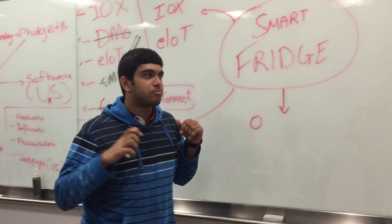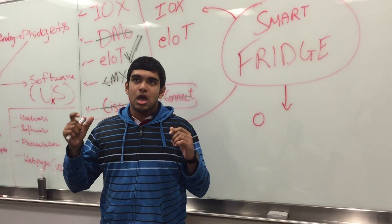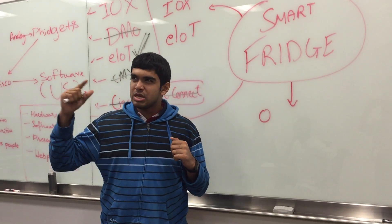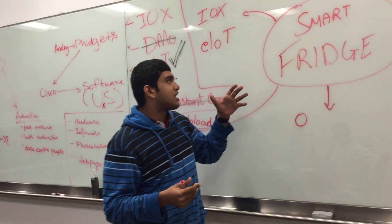Our idea is for a smart fridge. In medical departments, refrigerators, and stores, there should be somebody who keeps monitoring the temperature of the device. Rather than that, we thought of making it smart.